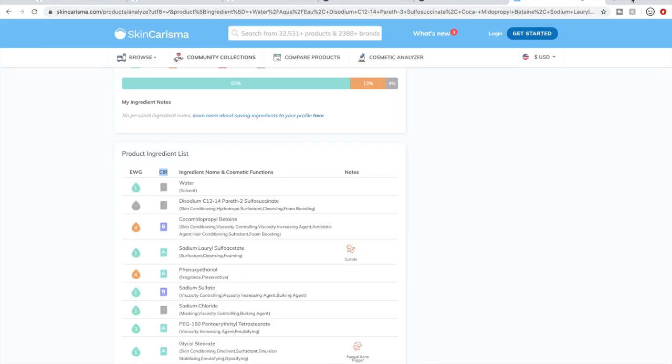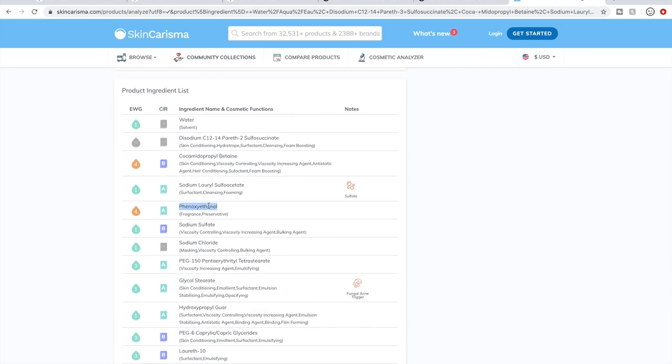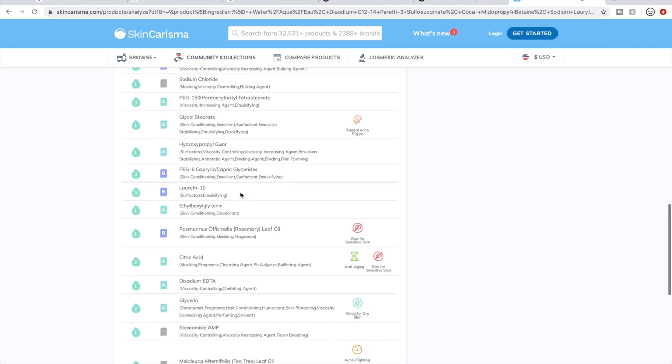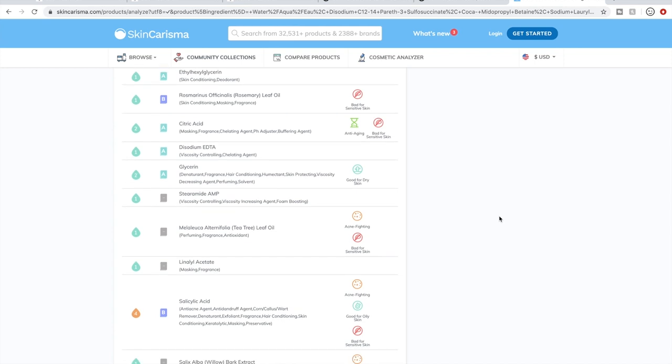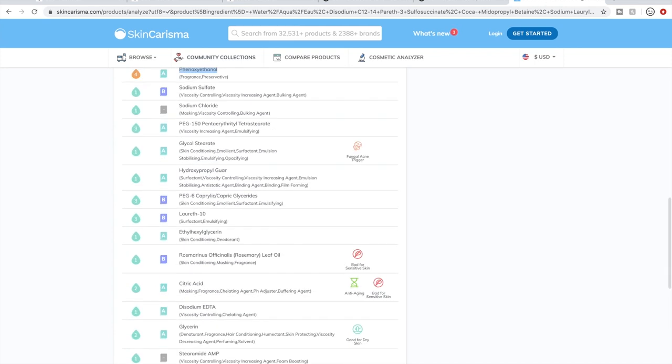In particular, if you have sensitive skin, I recommend learning more about ingredients. For instance, phenoxyethanol can be tough on sensitive skin — it's a preservative, and most preservatives are the main issues with sensitive skin. I am not terribly strict with ingredients for myself since I don't have sensitive skin, but there are some I generally stay away from. Parabens and formaldehyde releasers are two of the big ones I avoid.